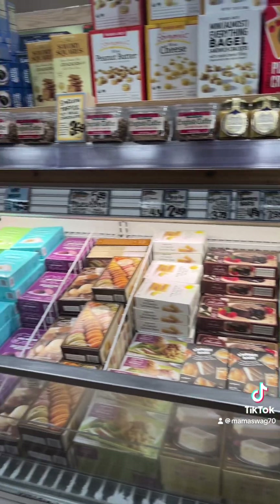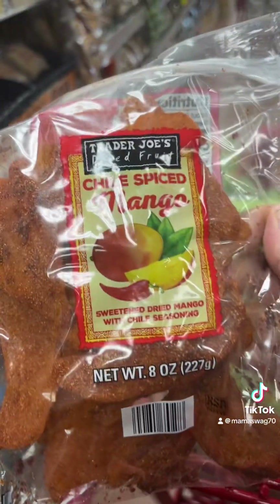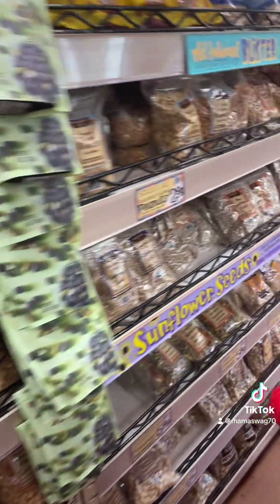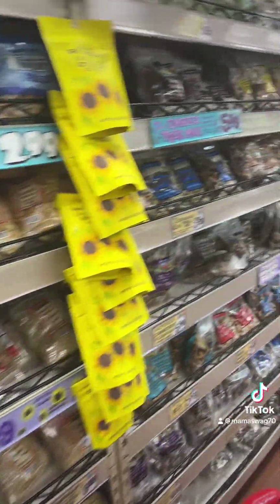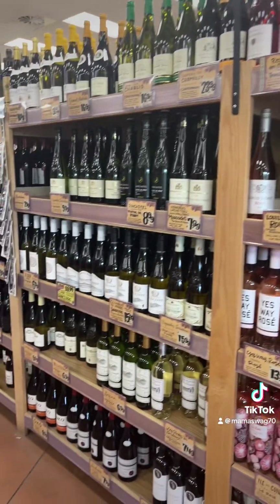I do have a lot of desserts but I'm not getting any, so we're not going to look at that. All the dried fruits, nuts, seeds, things like that. Cliff bars.